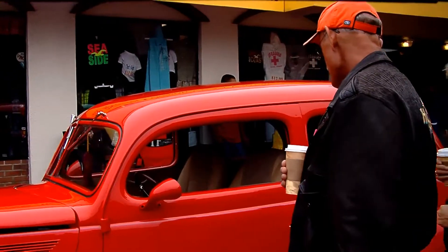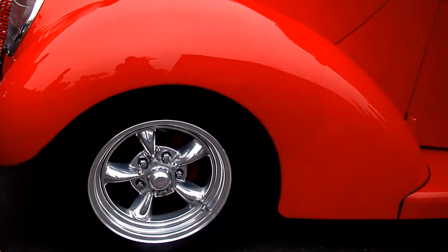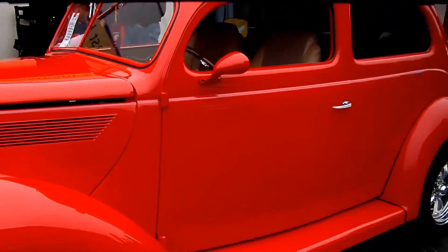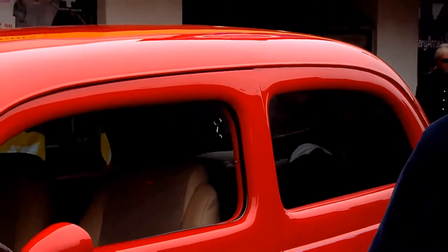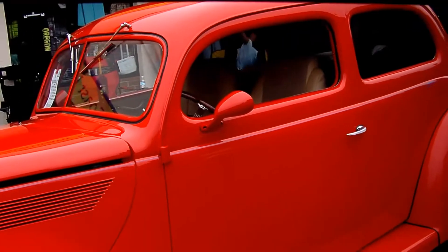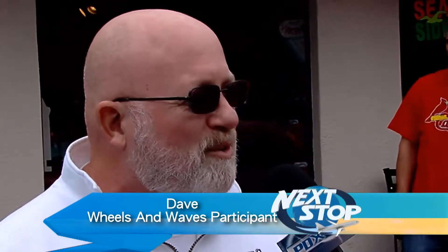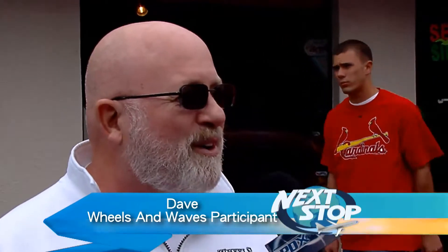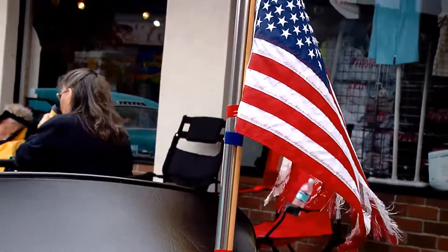This is a 1937 Ford Slantback. It's been completely redone — it runs a 350 Chevrolet engine, a 350 transmission, and a Chevrolet rear end. It's got power brakes, air conditioning, and power steering. It's really designed to be a cruising car. We take a lot of day trips in it and we have a little trailer in the back where we can put our day stuff, a cooler, and all the facilities we need to have a good time.